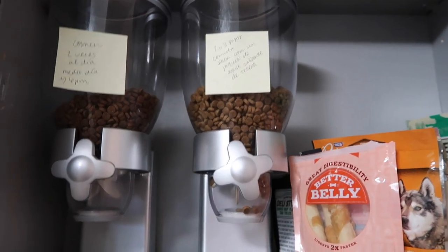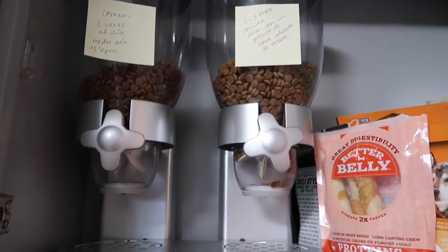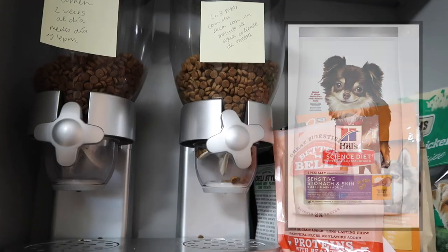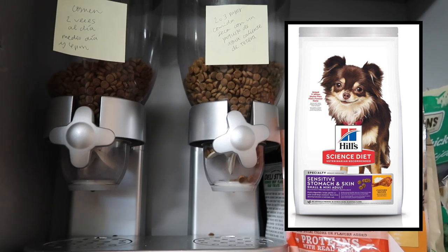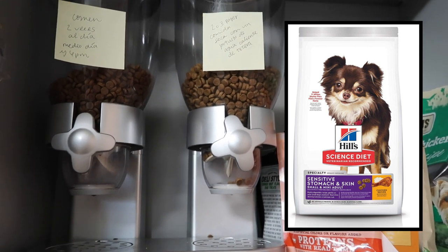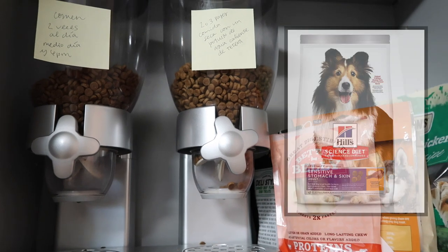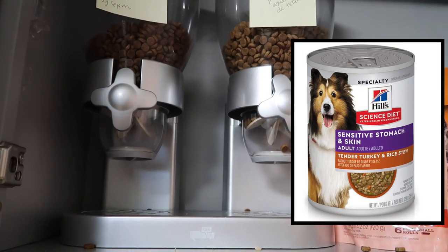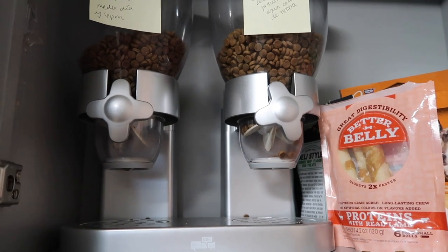One of my all-time favorite Amazon purchases for my dogs' kibble is this cereal dispenser — it makes it super easy to add food to the bowl and keeps it fresh. The kibble I use has honestly changed my dogs' lives. Bolt used to get a lot of diarrhea and stomach issues, Skippy didn't used to have much hair, and it's specific for skin and digestion. Cooper used to have skin issues too. I get it off Amazon at the best price I've found, and I have a subscription for them.